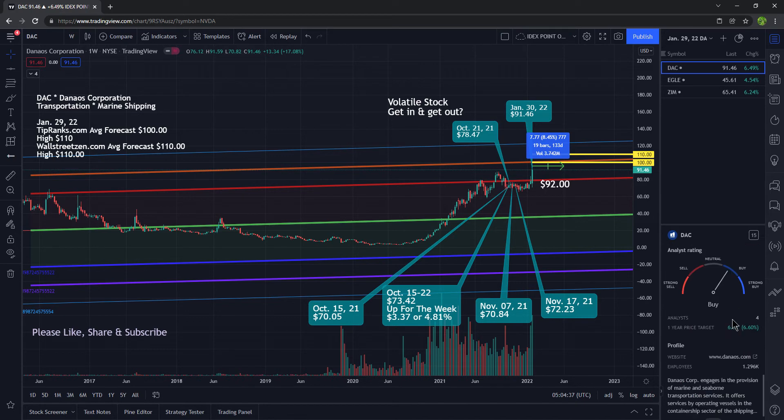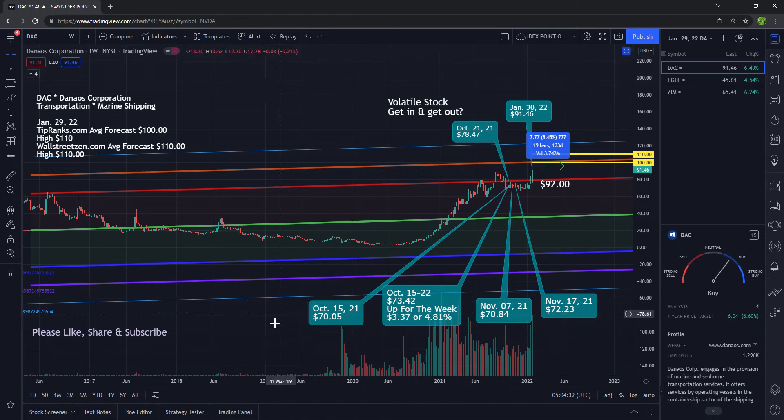I've talked about this stock in the past, and I've actually traded it and made money off of it. I pointed it out when it was $70, then it went to $73, then up to $78 for a nice little swing trade. Then it went back down to $70, then to $72, and now we are at $91.46.